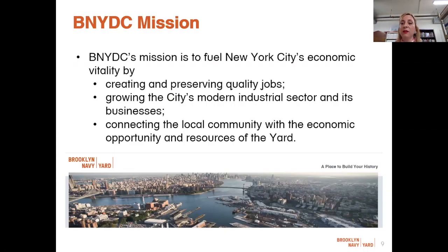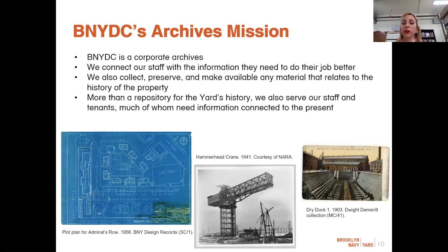BNYDC is an economic development corporation that takes an equitable approach to economic development. We provide an enabling environment for manufacturing businesses who create middle-class jobs, and we partner with the local community to ensure access to those opportunities. During my tenure as archivist, I have been crafting a vision for the archives that is more corporate-focused. Our primary user community is BNYDC staff and the yard's tenant businesses, so we are a corporate archives whose most important asset are the historical architectural plans of the property.